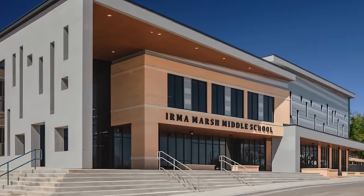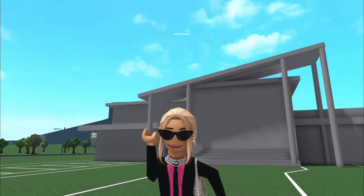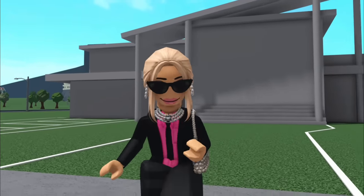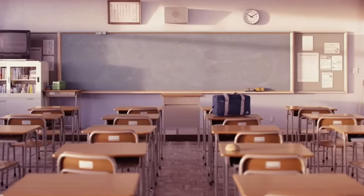Middle school — probably the funnest school of all of them, because you just get to mess around and do no work. So after your guys' suggestions, I'm building a Bloxburg middle school, including a gym, a cafeteria, and a classroom.